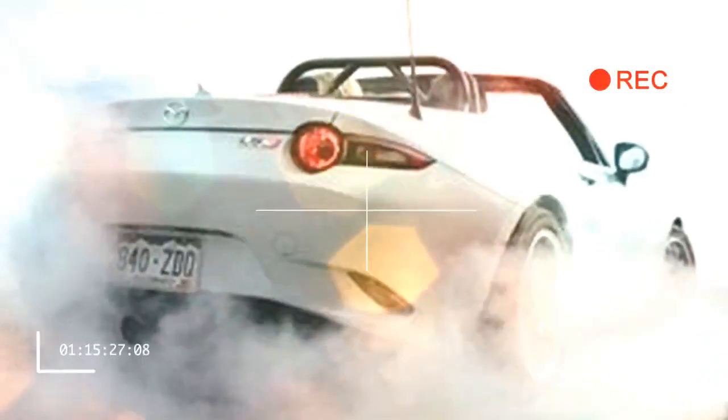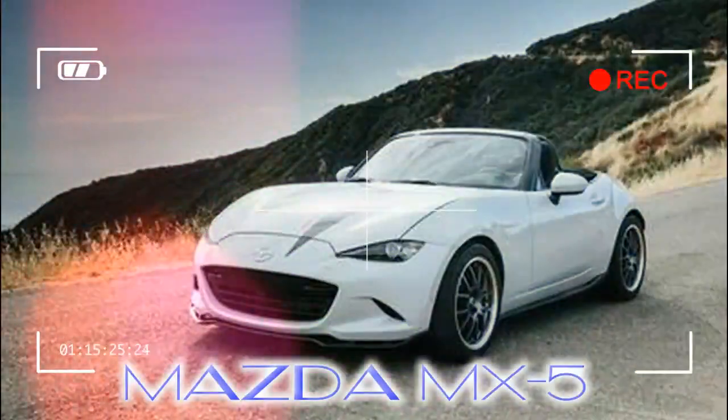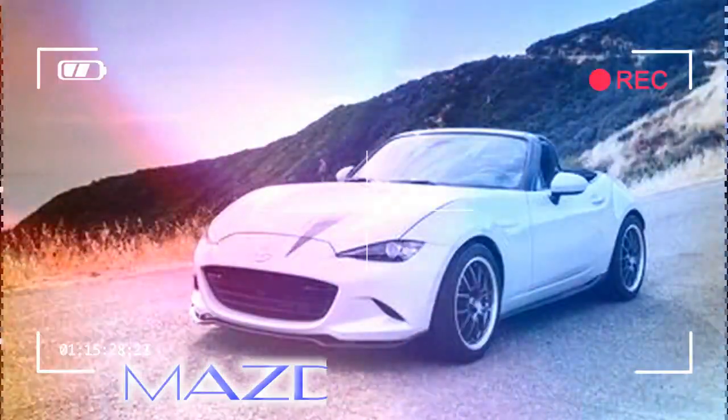Two things radically improve the V-8 Miata formula. First is the availability of the compact, lightweight, aluminum LS-series GM V-8 crate engines. And second is the introduction of the latest ND generation Miata.